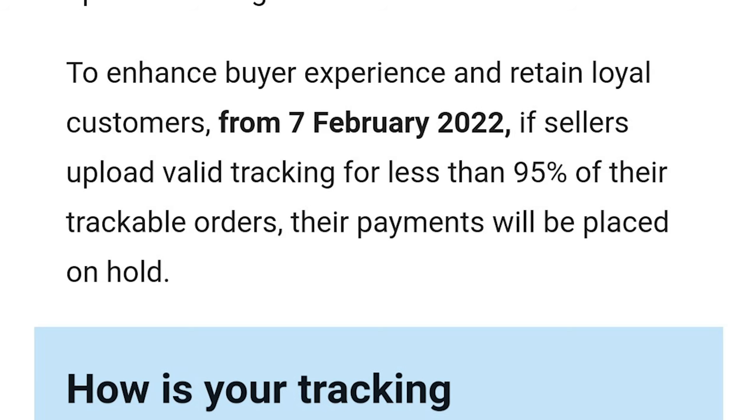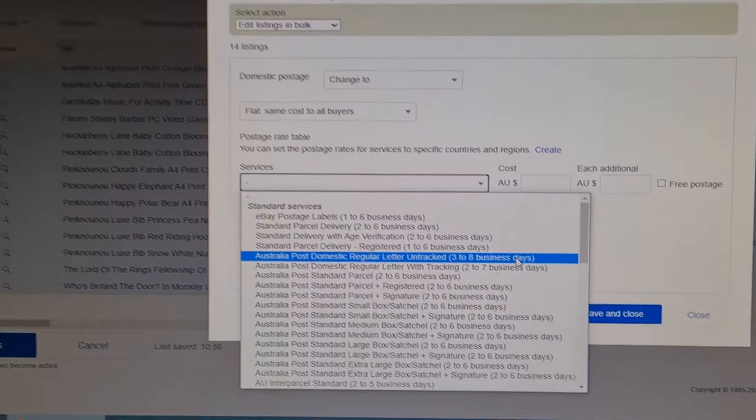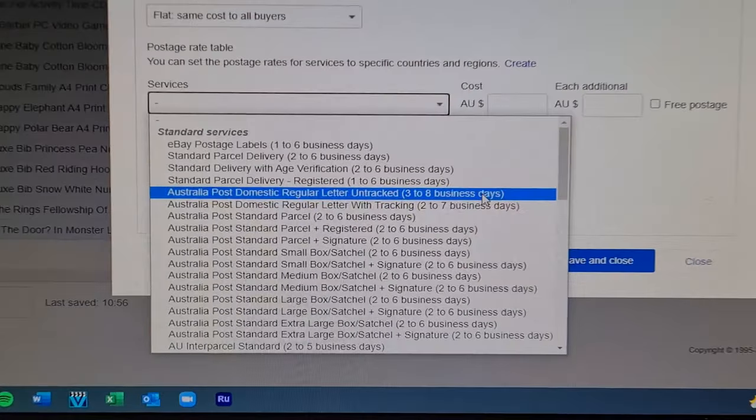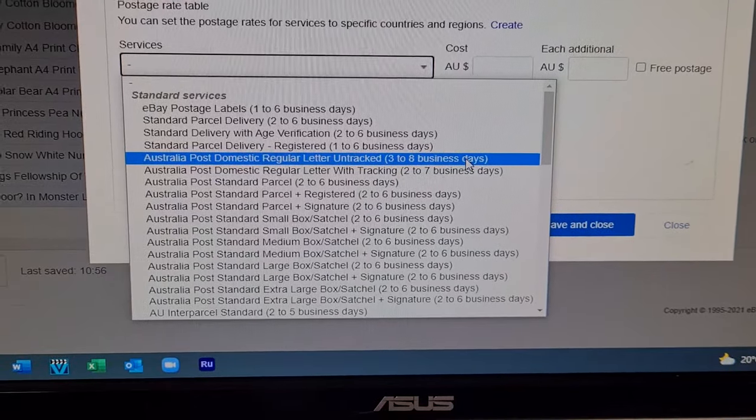I just got an email from eBay saying that from now on, if you send less than 95% of your tracked-listed items with actual tracking, your payments will be put on hold. I use templates when listing and was automatically keeping the postage type on every listing — usually Sendle — and then sending small items untracked. So I'm going through all items I send as a large letter untracked and doing a bulk edit to change them to 'Australia Post domestic regular letter untracked,' so it's clear to the buyer and eBay and I don't get my payments held.